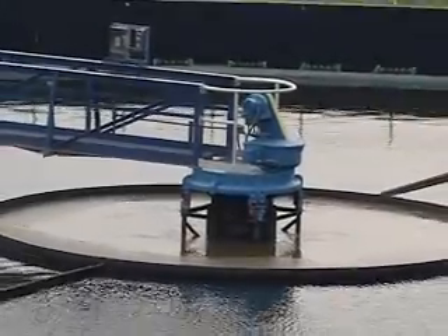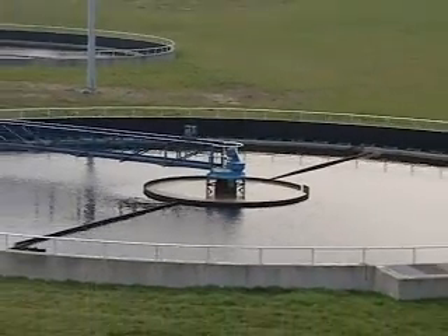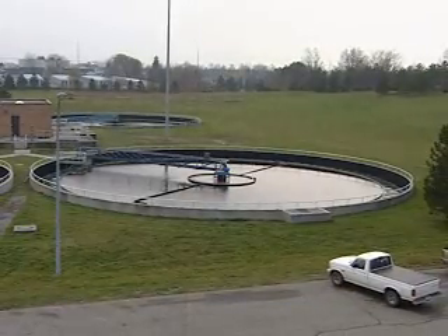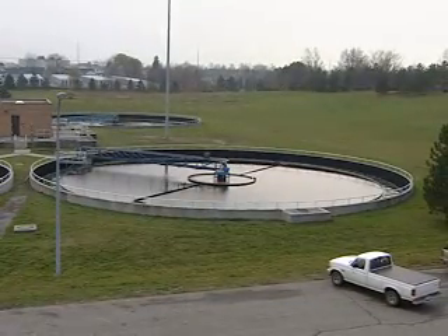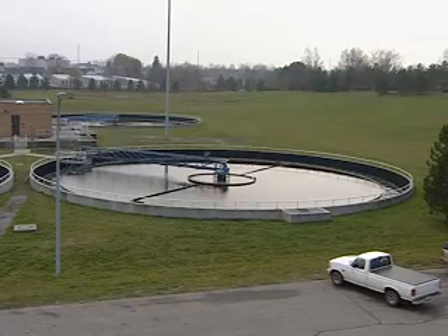Mixed liquor is added to aeration tanks and the remaining solids, in the form of scum and settled material, are removed to clear the water. A portion of the sludge with microorganisms is returned to the secondary treatment to form new mixed liquor. The effluent then passes on to tertiary treatment.